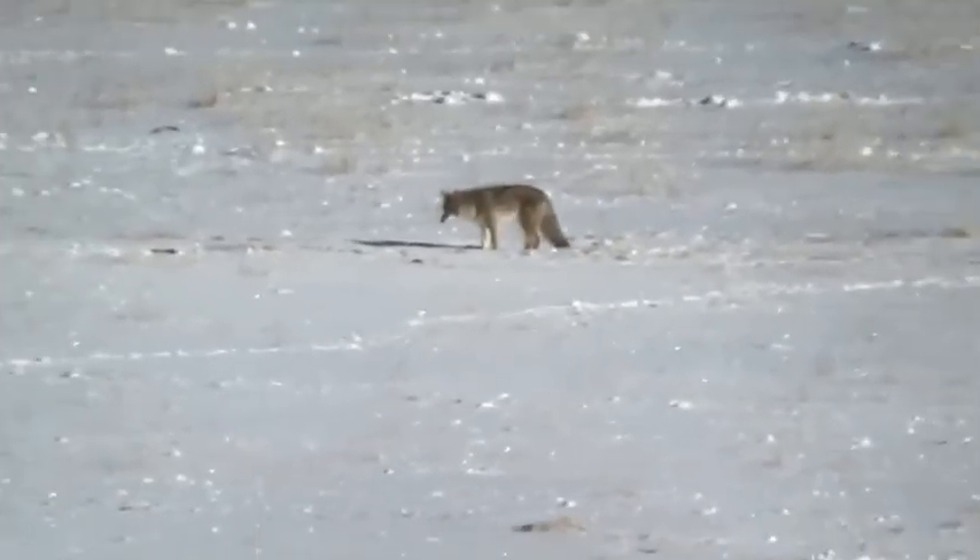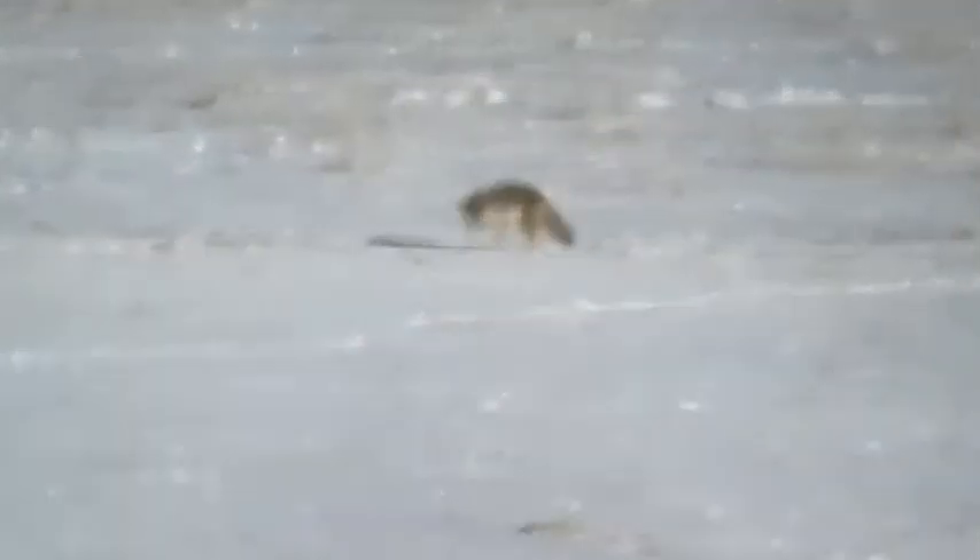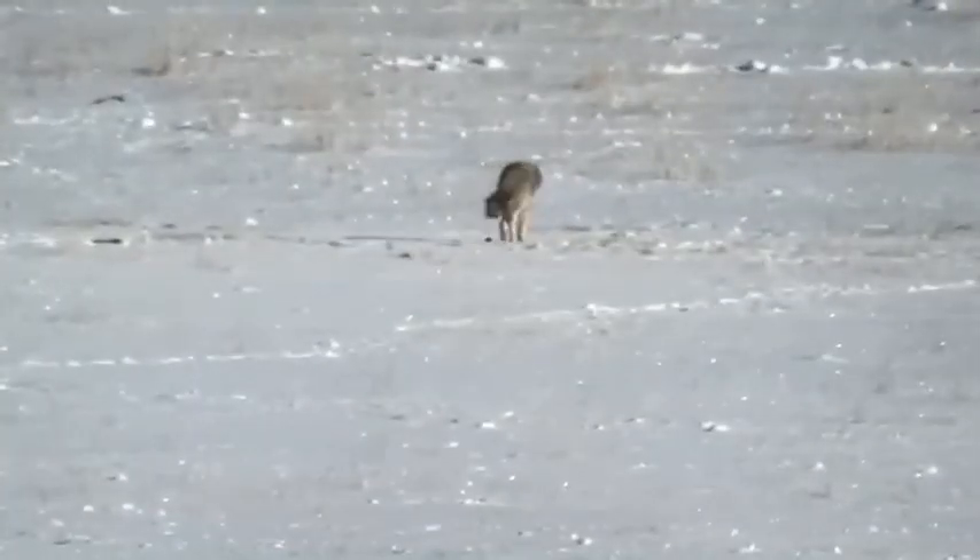What amazes me is that the vole is very brave — it's trying to run away, but when the coyote gets close, it actually jumps up and tries to bite at the coyote. My guests were asking why the bison aren't worried about these three predators roaming within 100 feet of their herd. That's because coyotes typically don't hunt large prey — they typically hunt smaller rodents, insects, and will even eat things like berries and other plant matter.